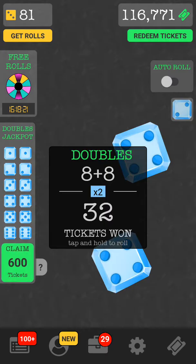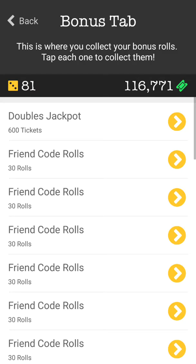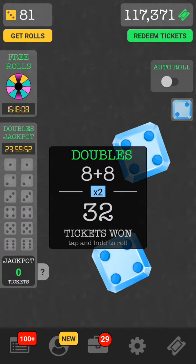Look at that, guys — I hit the doubles and then I just claim my doubles right there. As you can see I have a lot of friend code rolls, but I always go ahead and let my doubles load and that'll put me up to 117,000 just like that.